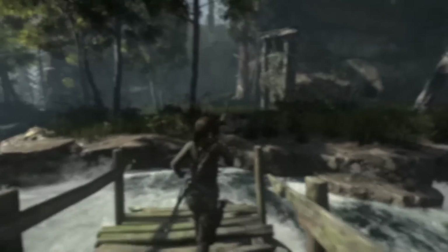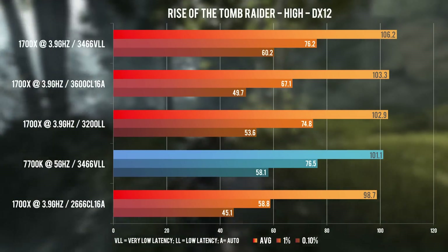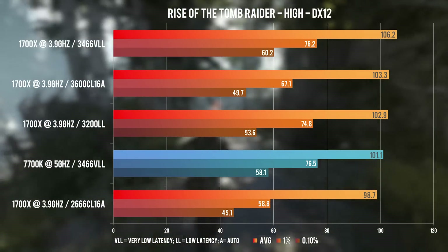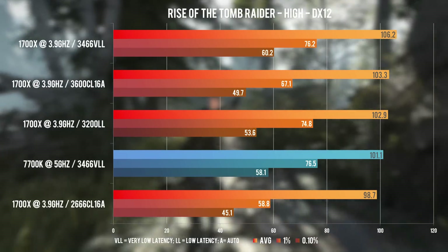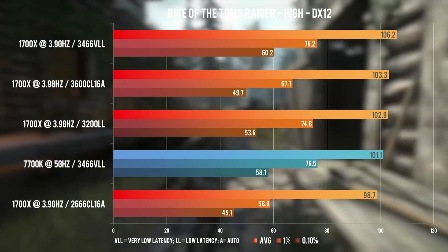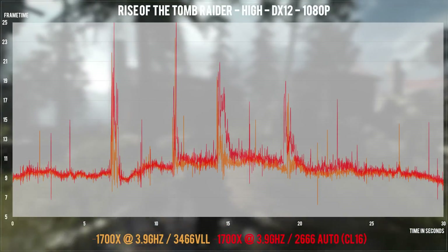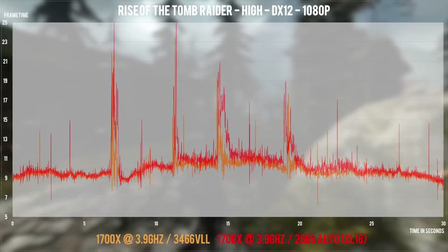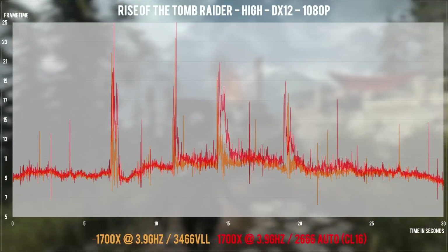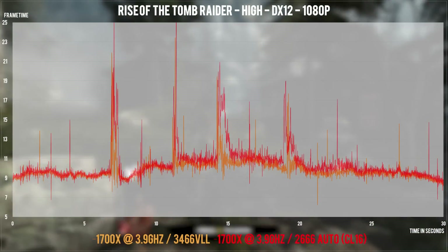Moving on to Rise of the Tomb Raider Geothermal Valley — this is a new one for me, Ryzen on top of the chart in this title and area. Not by much, but enough to clearly spot areas during the benchmark hitting 100+ FPS on Ryzen while sticking to around 95 FPS on the 7700K. 3200 LL RAM is again faster than 3600 CL16, and I think the use of a fast AMD GPU paints a different picture than my previous Nvidia GPU testing did.